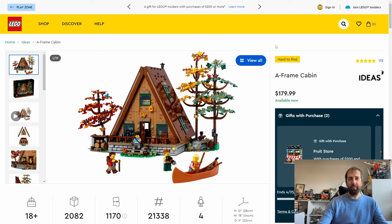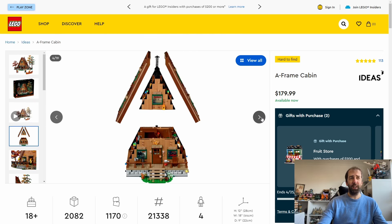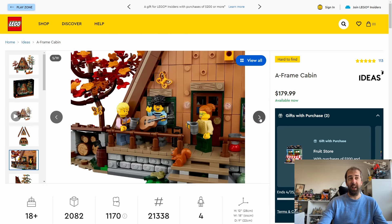Moving on to the Ideas sets — this one being the A-Frame Cabin. Again, another set that hasn't been around very long; it came out last February, so it's only had about 18 months on the market. Normally Lego Ideas sets tend to be around for quite a few years, so it's a bit surprising to see this one going so soon. It retails for $180 or £160. It's a great set, really good fun to build — I bought it last year and reviewed it. 2,082 pieces, and I think it's well worth the money.